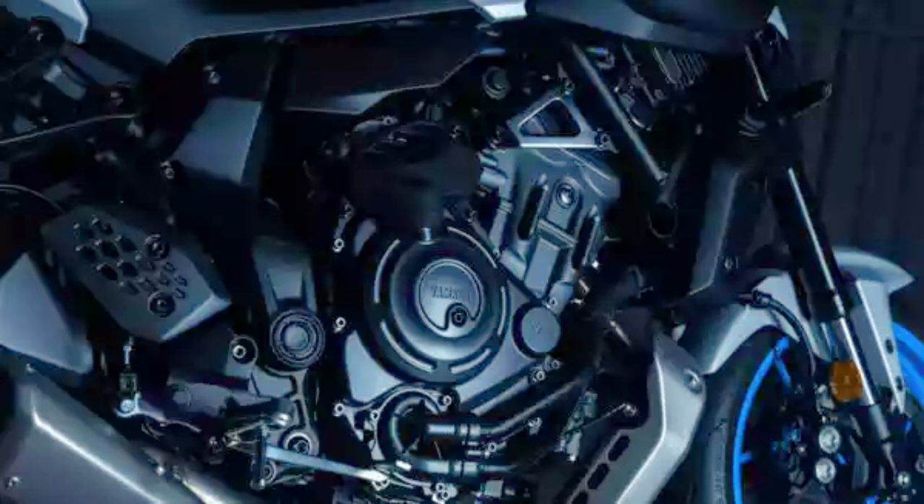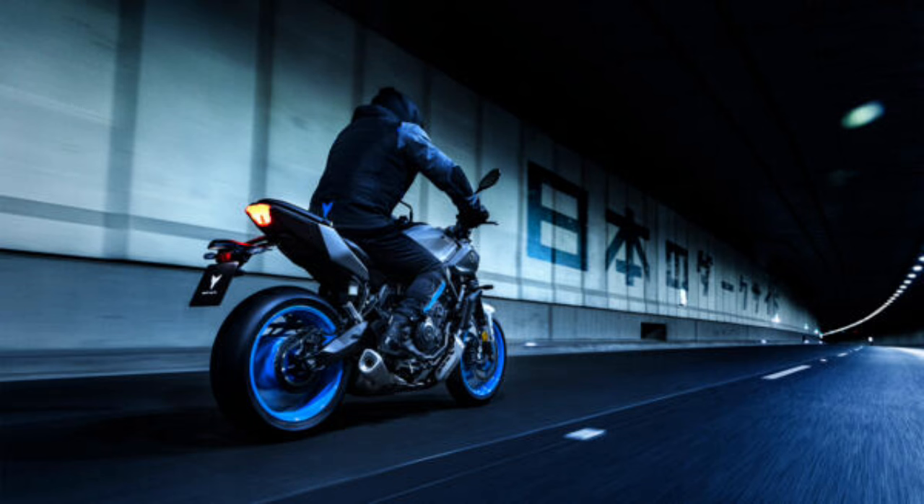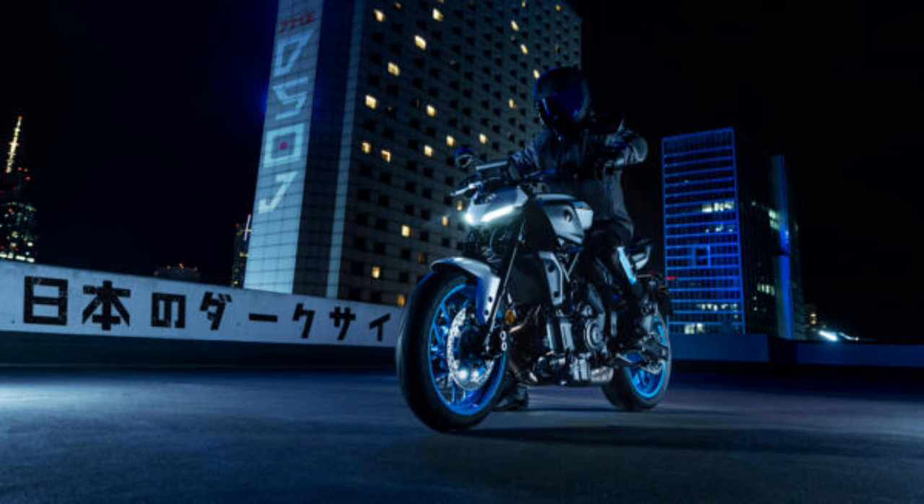Torque-rich EU5+ 690cc CP2 engine. Maximum power: 73.4 PS at 8,750 rpm. Maximum torque: 67.0 Nm at 6,500 rpm.